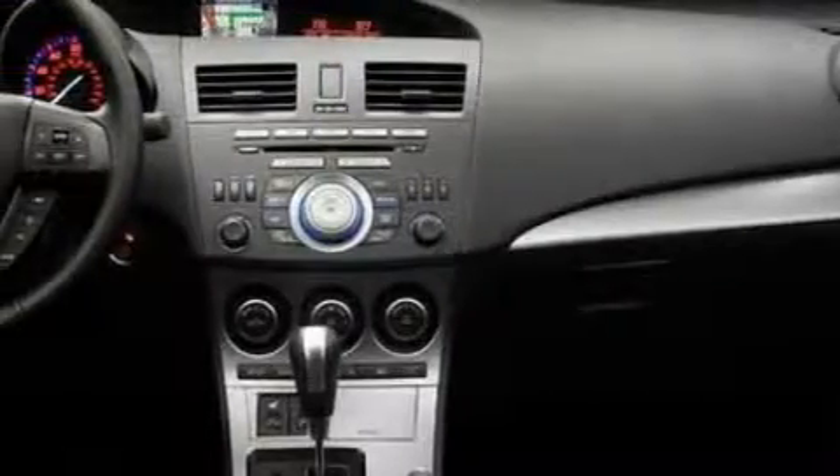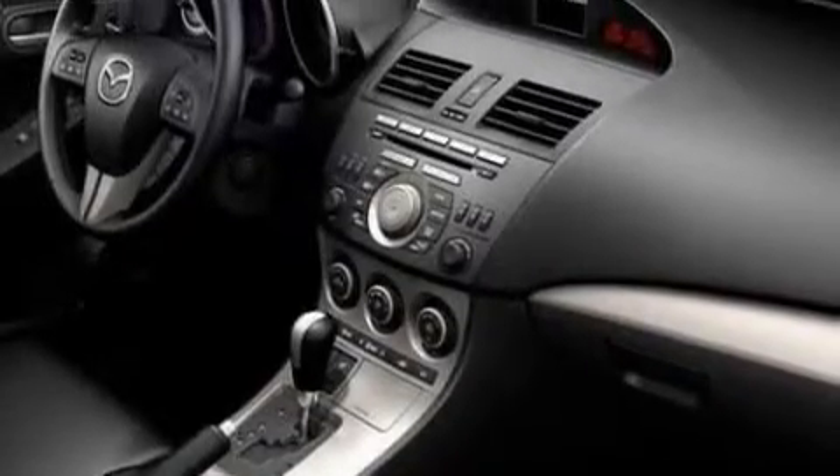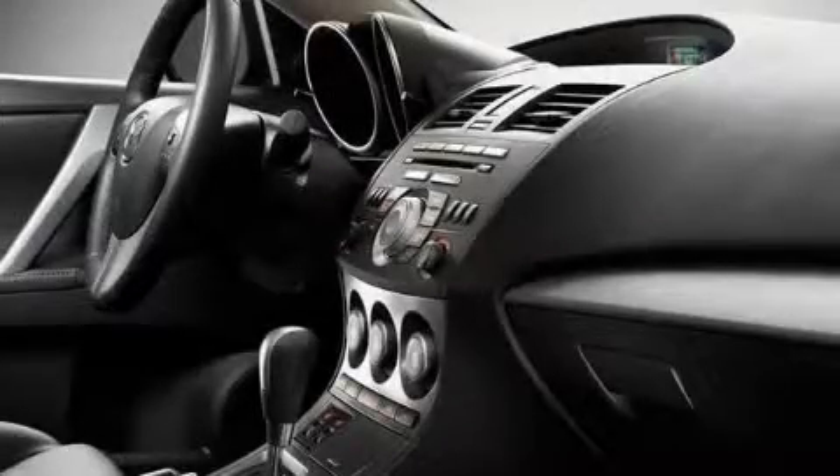Its top features include heater vents for rear seat passengers, a leather-wrapped steering wheel, cruise control, stereo controls on the steering wheel, satellite radio, a low tire pressure indicator, traction control and stability control systems, and this automobile's stylish design always looks great.